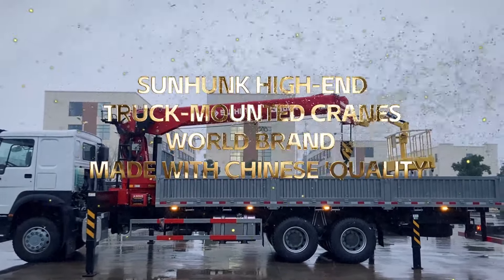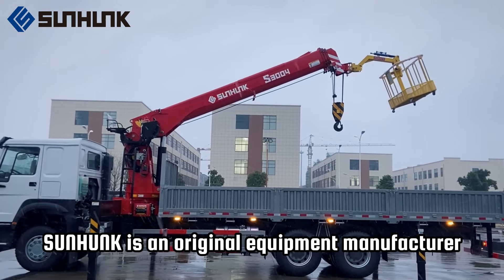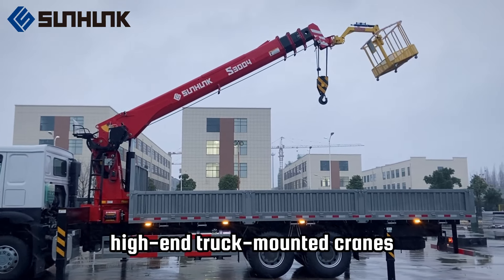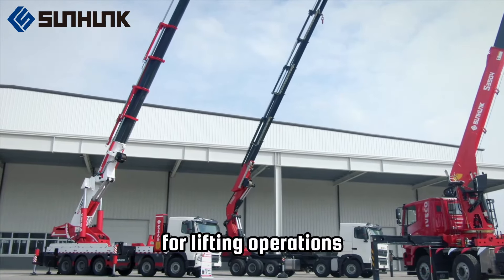Sunhunk High-End Truck Mounted Cranes — World Brand. Made with Chinese Quality. Sunhunk is an original equipment manufacturer with 30 years of manufacturing experience and a leading manufacturer of high-end truck-mounted cranes. We offer a complete and mature product line and provide a one-stop solution for lifting operations.